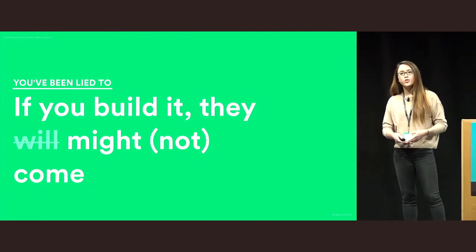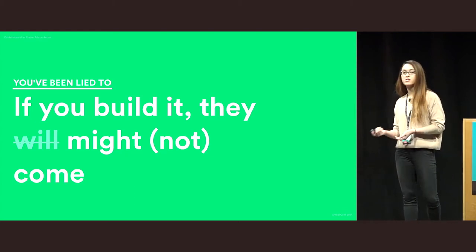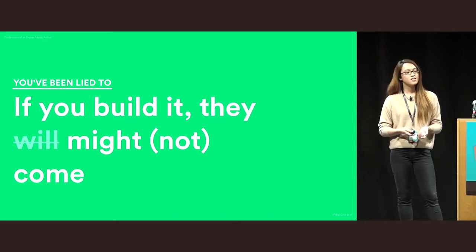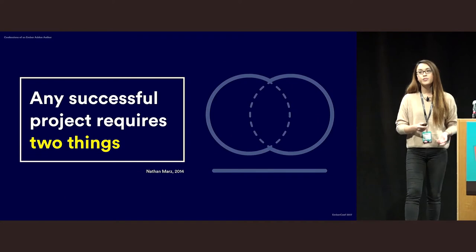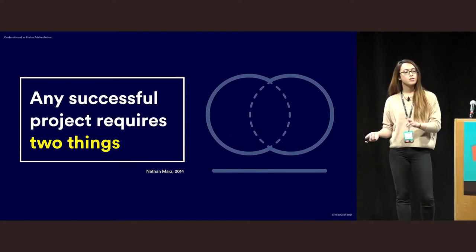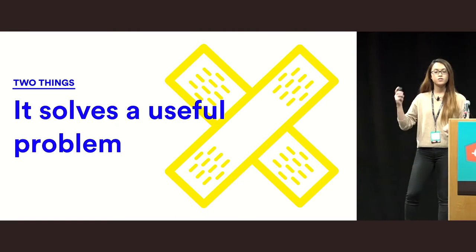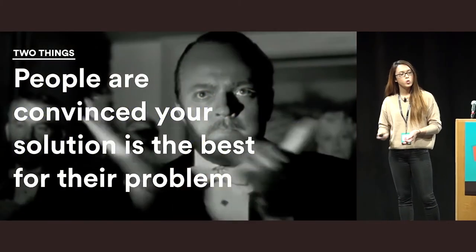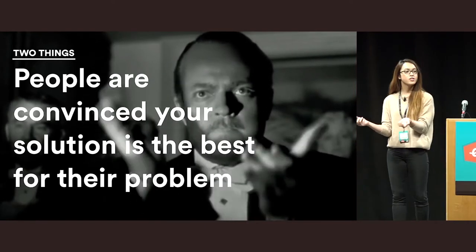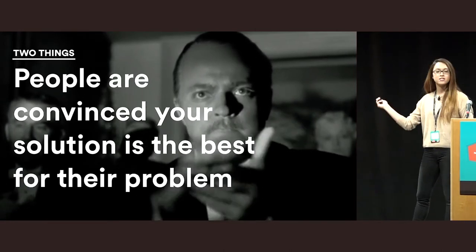So let's say you've done all of that — you have an add-on that solves a really interesting problem, it's well documented, it has a good API, and it's well tested. Now what? In most cases, that's not sufficient by itself. Projects require two things to be successful: first, it has to solve a problem, and if you've done those four things I mentioned, you've already got that. But more importantly, building it isn't enough — you also actually have to convince other people to use your add-on. And again, this is not only true for open source, but many things in life.